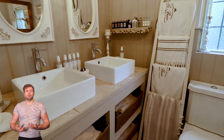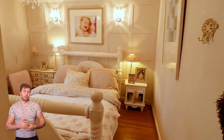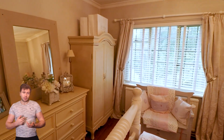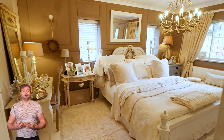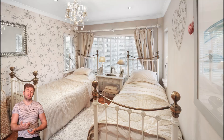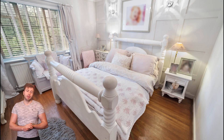Heading upstairs, you've got some really nice bathrooms, en-suites in every room of course. Just showing off all of that luxury, showing off this incredible property to the best possible standard that we can.